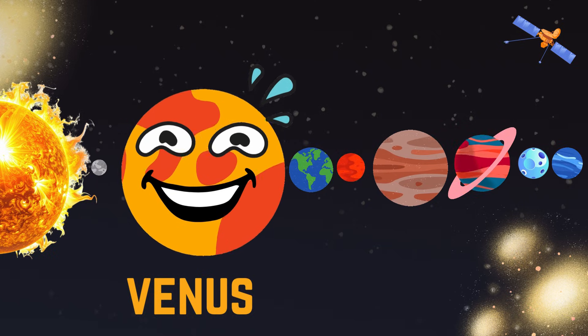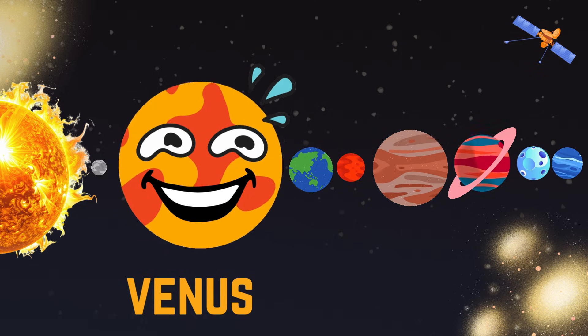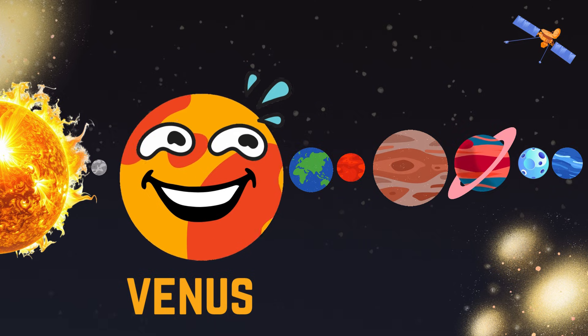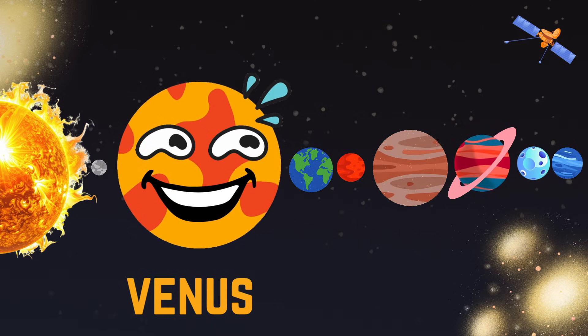This is Venus. This is the hottest planet with thick clouds. This spins slowly on its axis.